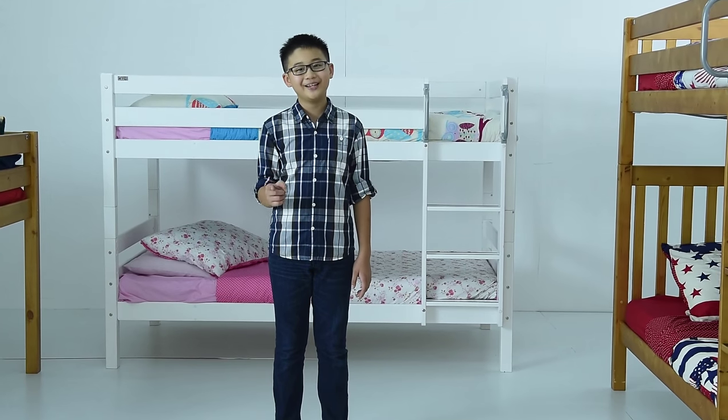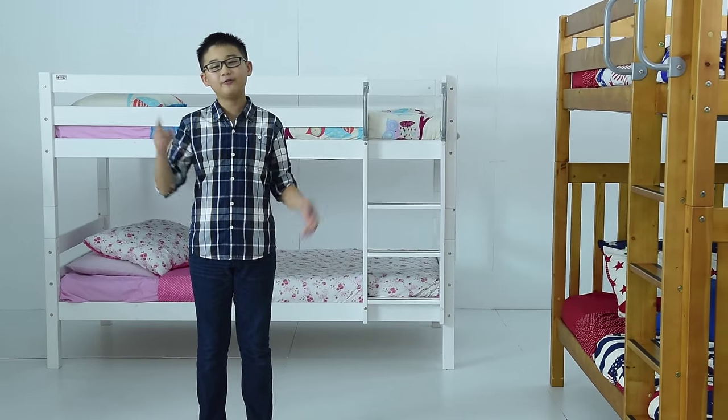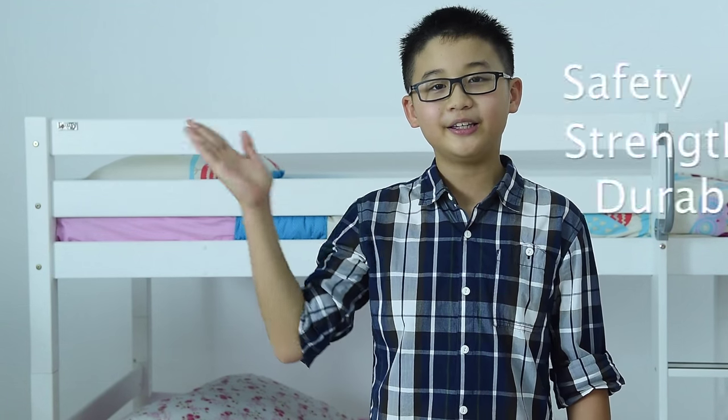Do you know what makes a Tomato Kid's bunk bed the safer bunk bed for kids? A bunk bed meets the British standard for safety, strength and durability.